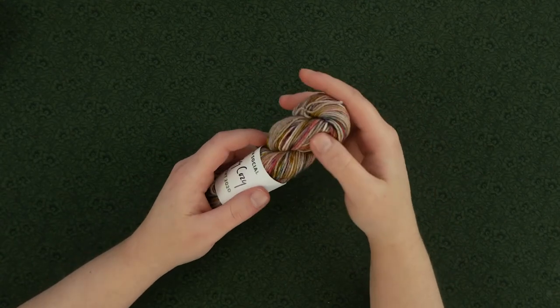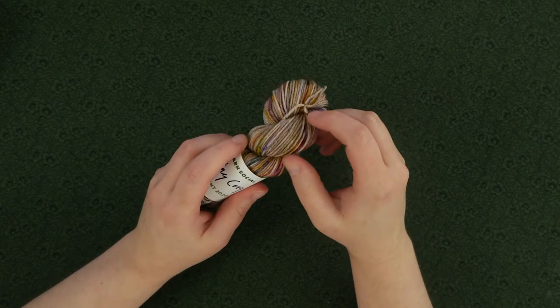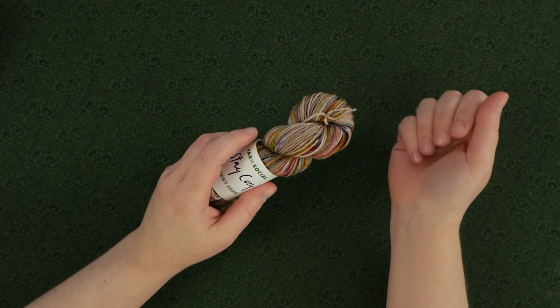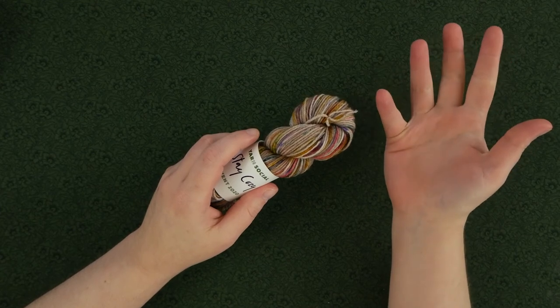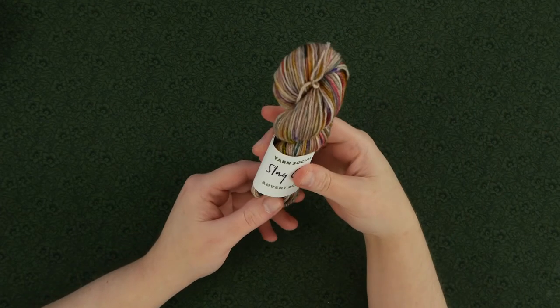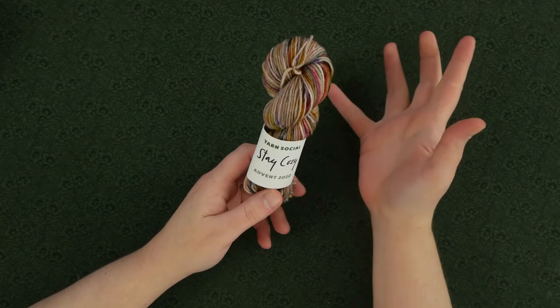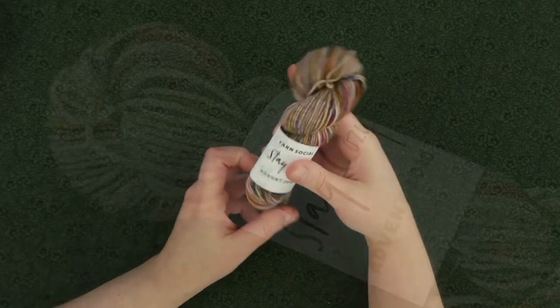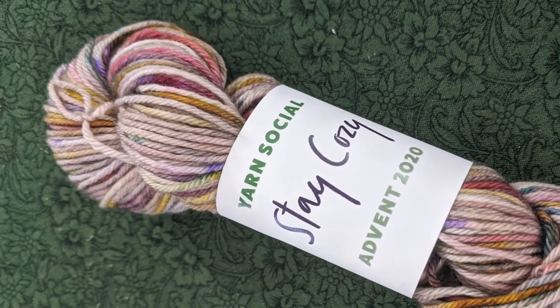Pressed Flowers really is an apt name for this colorway. I love it when a color can just really evoke an image, and this one succeeds at that. I can just see the pansies between the pages of a paperback. I can't wait to knit this one up.